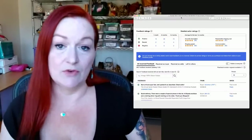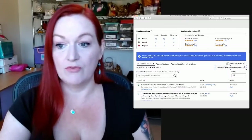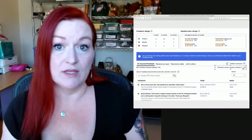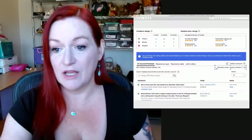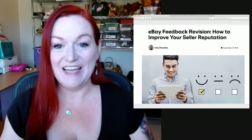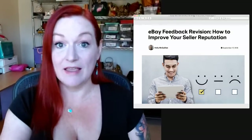If you do have a negative or neutral feedback that you want to get revised, there is a feedback revision request available — you can see it right here, available five. There is a way to request feedback revision. You can talk to the buyer and say, 'Hey, what can we do to resolve this? I see you're unhappy.' There's an article by Holly McQuillan on eBay feedback revision — 'how to improve your seller reputation' — that walks you through how to go about getting that revision done.